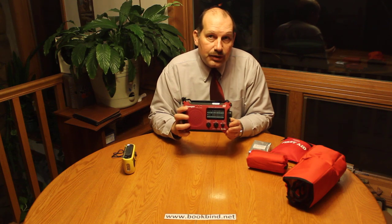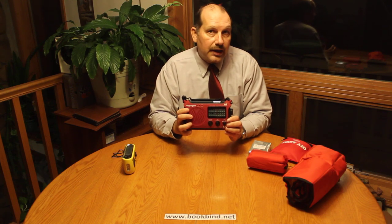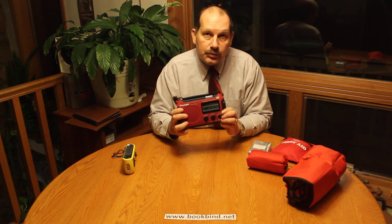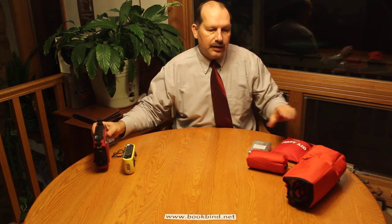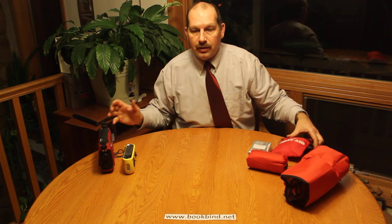Here in Wisconsin we use it for tornado season and so forth. We're using this quite a bit out of our emergency kit. That's the comparison on that.